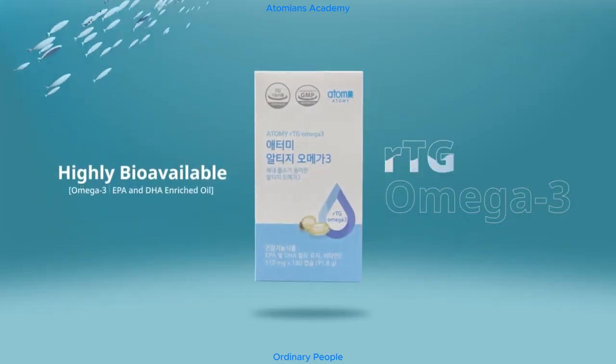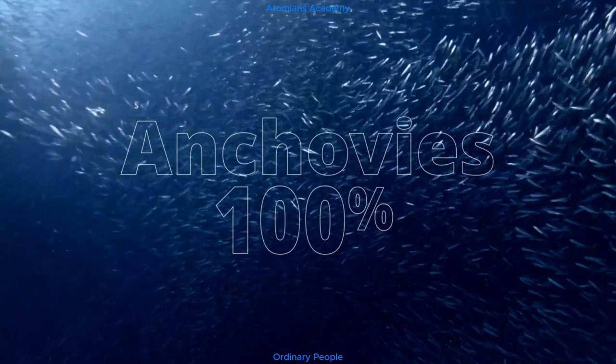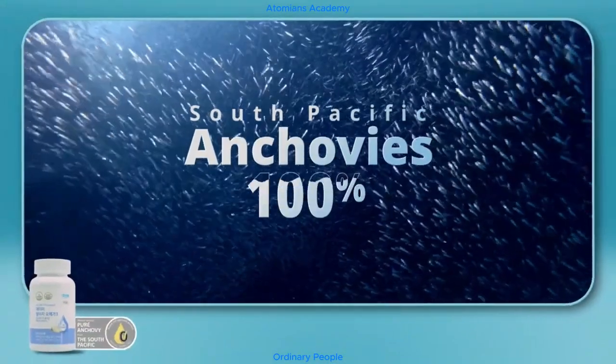Highly bioavailable RTG Omega-3, sourced exclusively from South Pacific Anchovies.